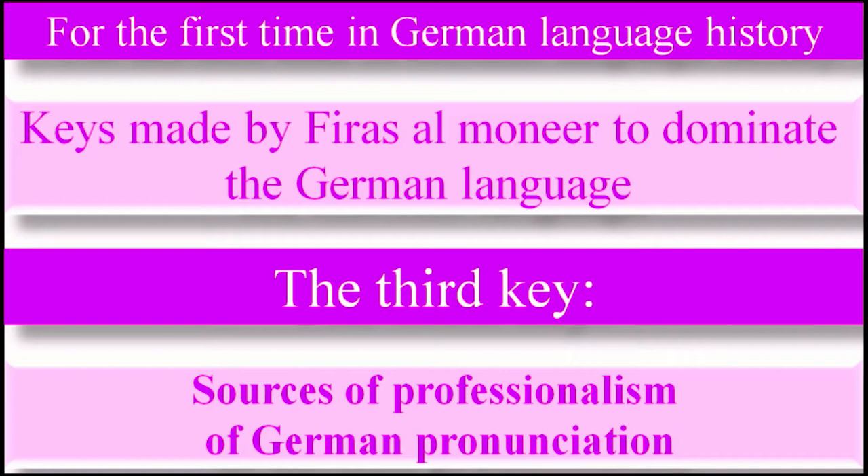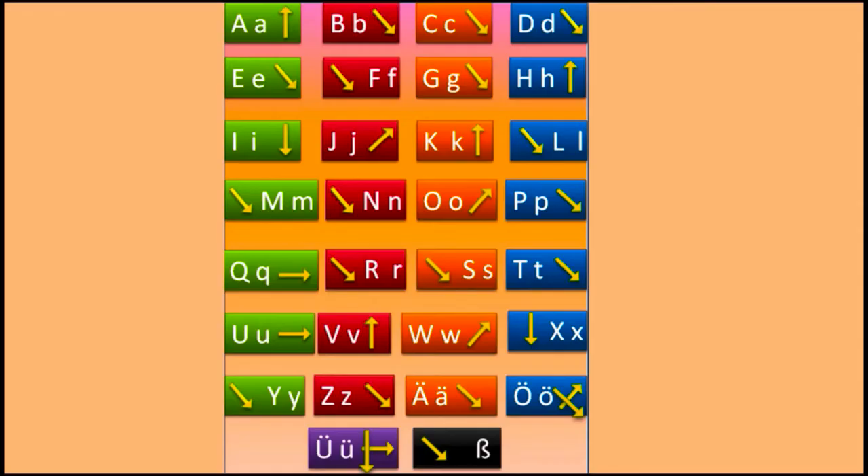Hello, we will talk today about the third key of the Kizu group that I made to dominate the German language. The third key is sources of professionalism of German pronunciation. How you pronounce when you learn a new language is very important, and most people think that grammar and vocabulary are more important than pronunciation. But in fact, pronunciation can destroy all that you learn, or can make the last touches for your achievement in any language.